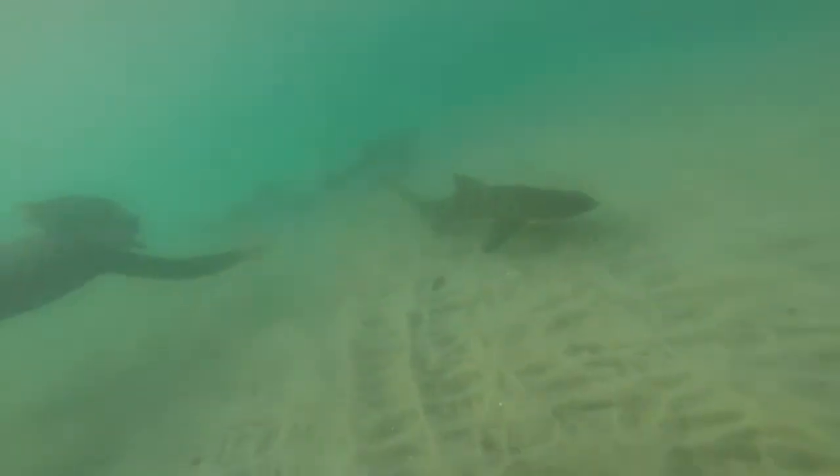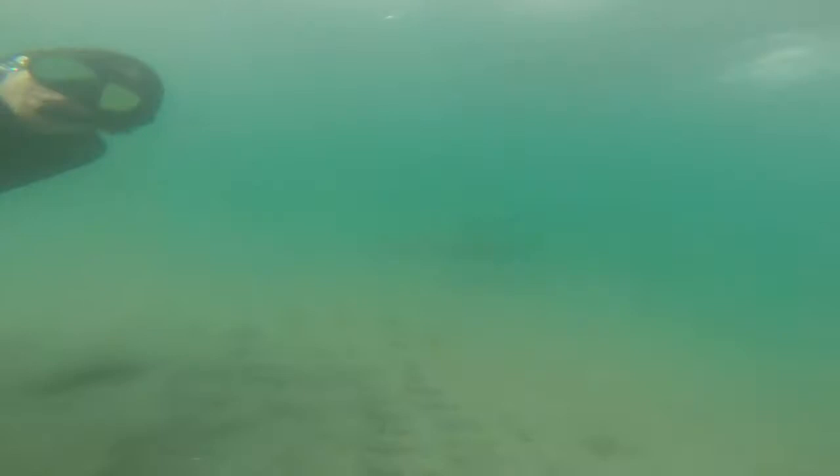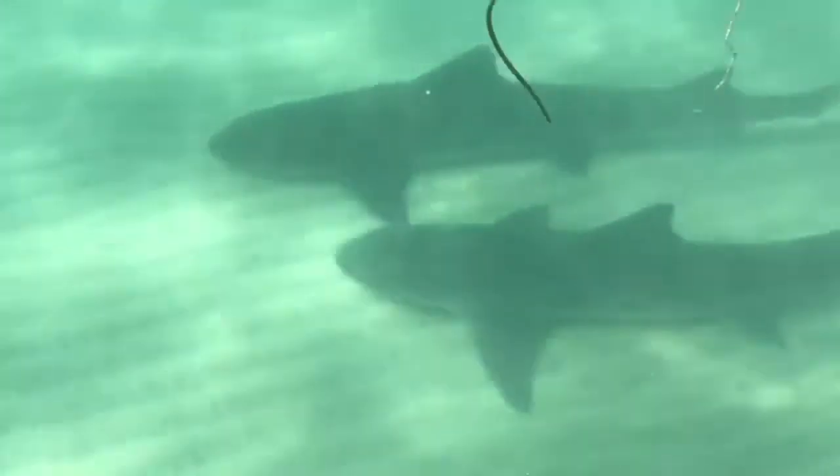By opening their mouth really quickly, it sucks in the surrounding water and whatever else happens to be there, whether that's a fish, shrimp, or even the siphon from a clam. Leopard sharks have consumed worms and clam siphons with no teeth marks, meaning they suck their food without even using their teeth at all.